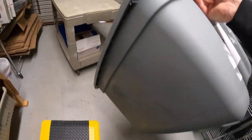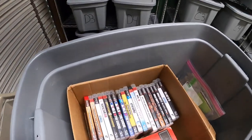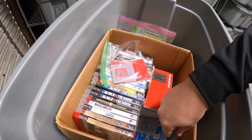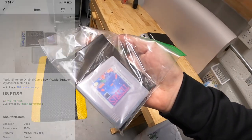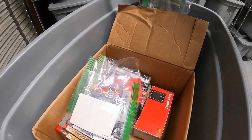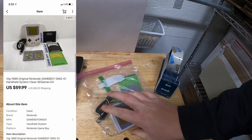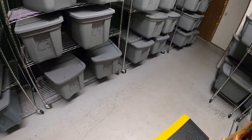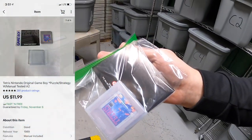Next is in E4 — sold a number of things out of here. First is Tetris for Game Boy, part of the video game buy I just made — has the manual, sold for $11.99 free shipping. Next is a Game Boy with a couple games and manuals, fully tested — sold for $59.99 plus shipping. That same buyer also got a different Tetris game from A2, also with case and manual, also sold for $11.99 free shipping.